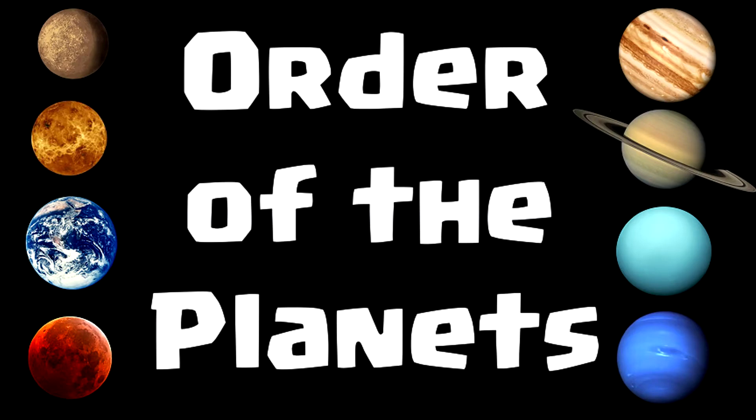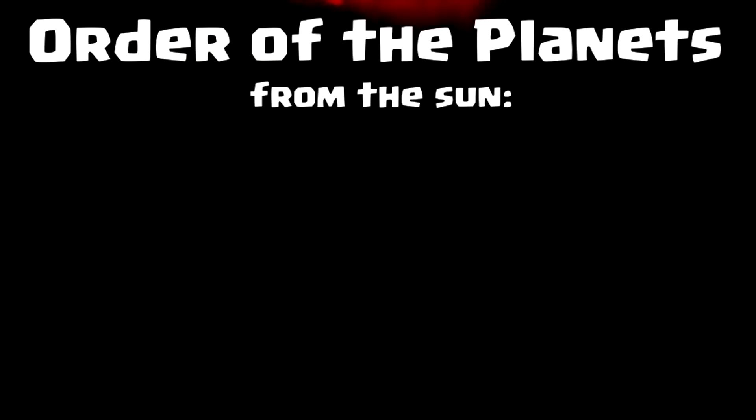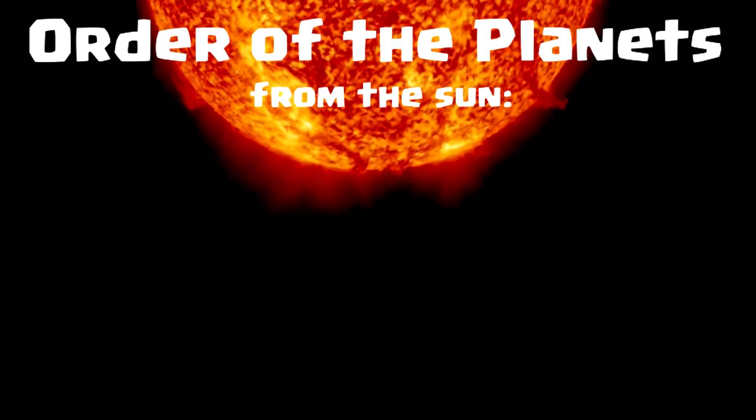Hi there. I'm here to show you a simple way to remember the order of the planets from the sun and by size. I'll start with the order from the sun since that's what most of you are probably here for. If you want to remember the order by size, stick around for the second half or skip ahead with the link in the comments.